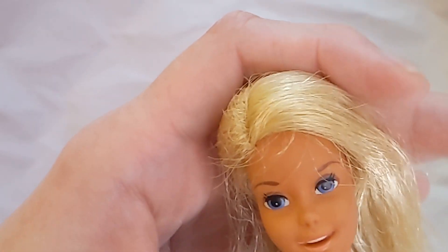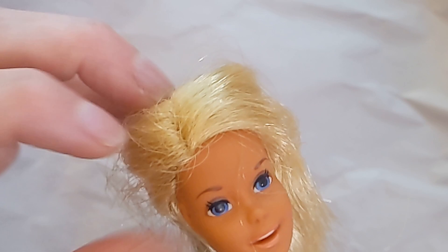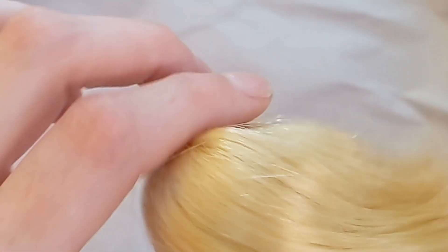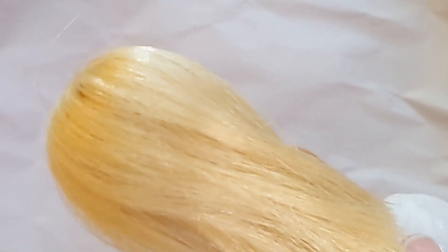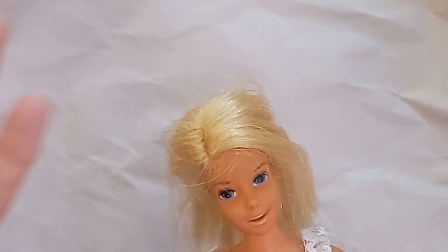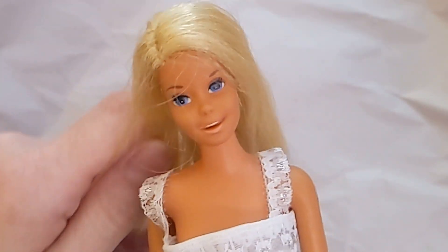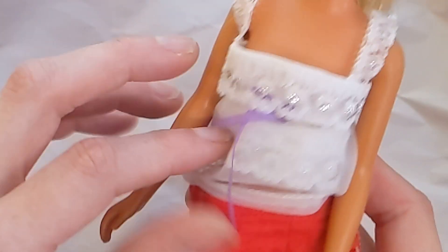She's got blue eyes, a little bit of brown eyeshadow and brown eyebrows. Most Malibu dolls have blonde hair because of that sunset California look. Let's just take a look at her clothes here.